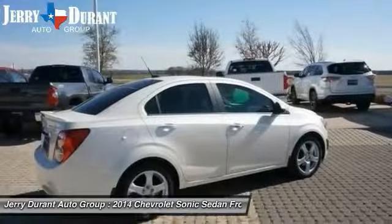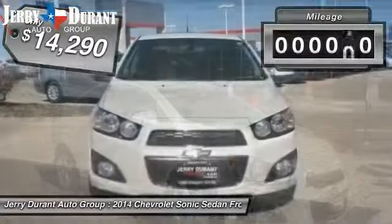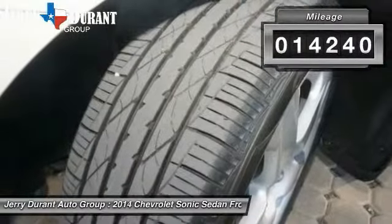The sweet spot behind the wheel, priced below $15,000, and this vehicle has less than 15,000 miles. Come take a test drive today.